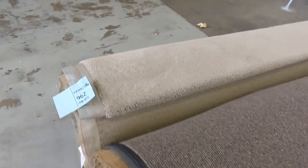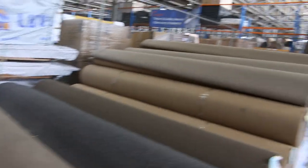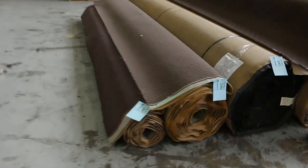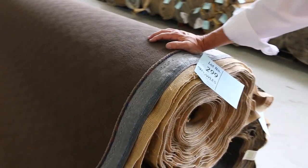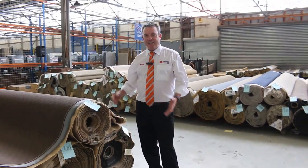Lot number 296 right on the end there is a 17-metre roll of a twist pile — that's a nice neutral colour. And then we finish off in the middle with just a few loop piles to finish off with. Some big quantities here — like this one, there's over 150 metres. And as you can see, it goes up to lot number 302, so over 300 lots this week. Good range to pick from.